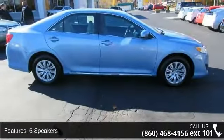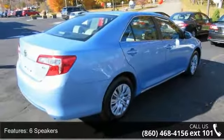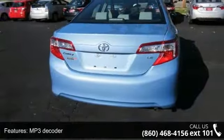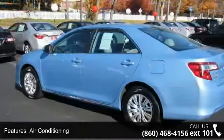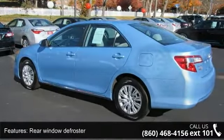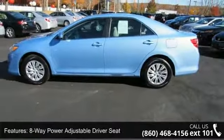Some of the top features included with this vehicle are 6 speakers, MP3 decoder, air conditioning, rear window defroster, 8-way power adjustable driver seat, power steering, power windows, remote keyless entry, steering wheel mounted audio controls, and 4-wheel independent suspension. If you are looking for a solid pre-owned car, this might be the one.